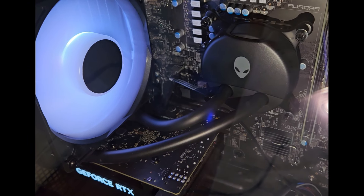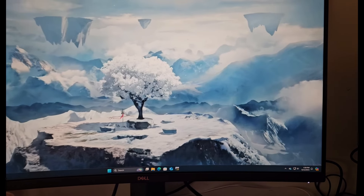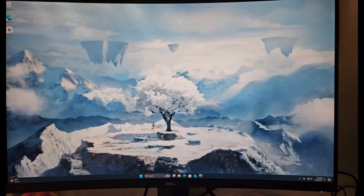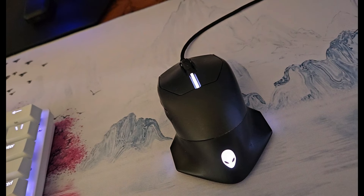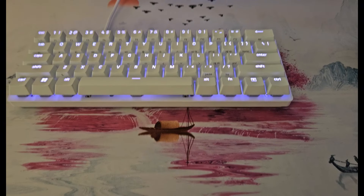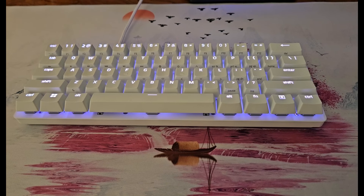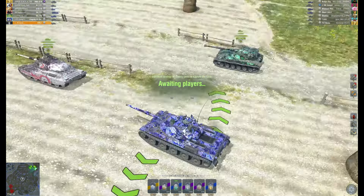This is my big monitor — I actually measured it wrong and thought it would be smaller, but it's just really big. This is my mouse, which is the same one I was using before, and this is a new keyboard, the Razer Huntsman. I really like the way it sounds — it's very clicky.